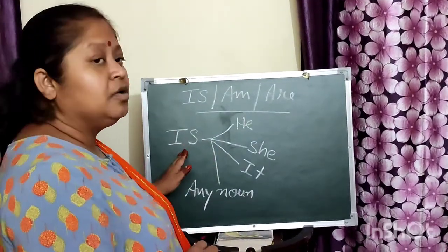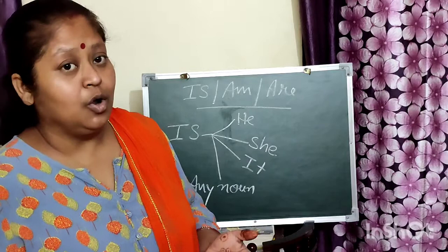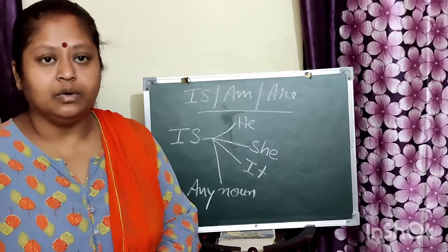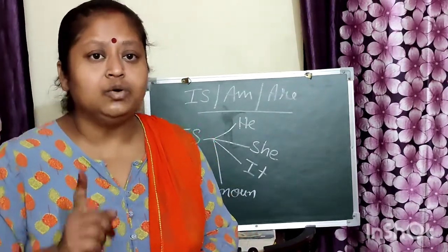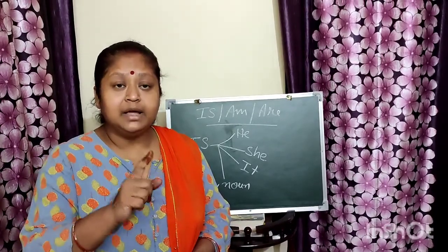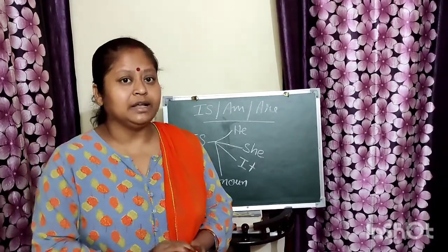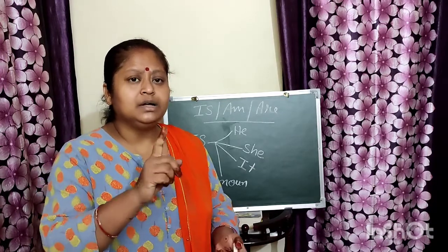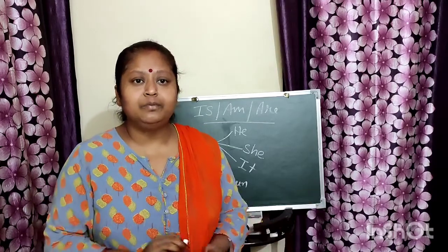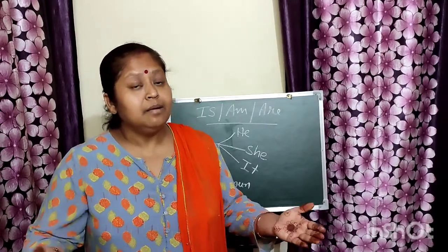We use is while writing or framing a sentence with he, she, it, or any singular noun. For example: he is my best friend — I am pointing about only one friend; she is going to market — only one girl or one woman; it is a beautiful place — talking about a particular place.